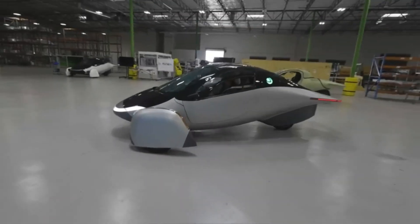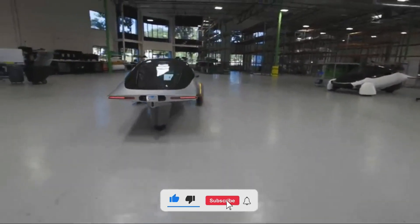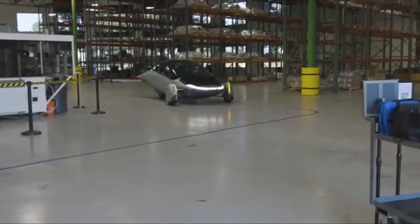Before we get into this, if you're enjoying our briefings on Aptura, please consider liking and subscribing to this channel and turn on the bell notification to be notified of any recent video. Thank you.